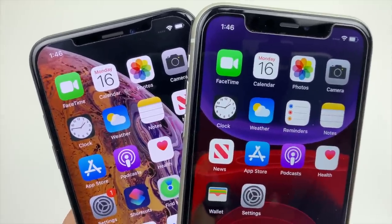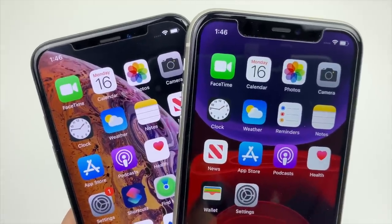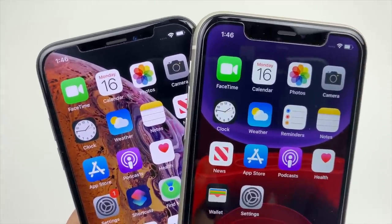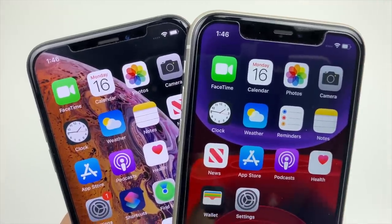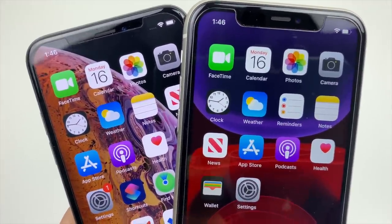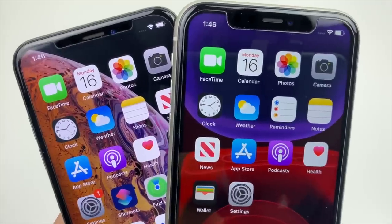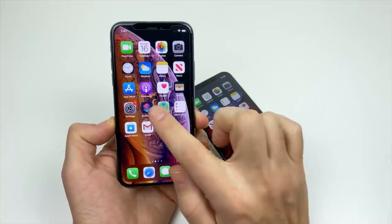Most people are not going to be able to notice the contrast difference between the two displays unless they're looking really closely at the pixels. You will notice a little bit better contrast on the XS if you're looking for it. In video, you can also watch slightly sharper video on the XS, but again it doesn't seem to be bothering anybody — both the XS and the 11 are still two of the hottest selling iPhones ever.